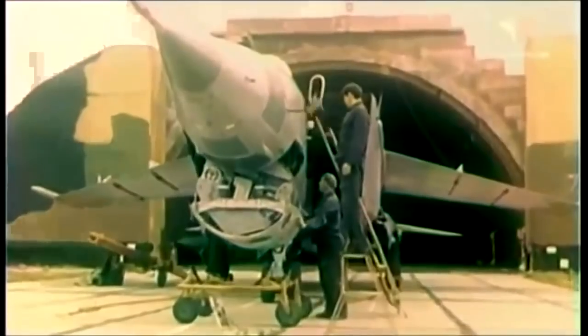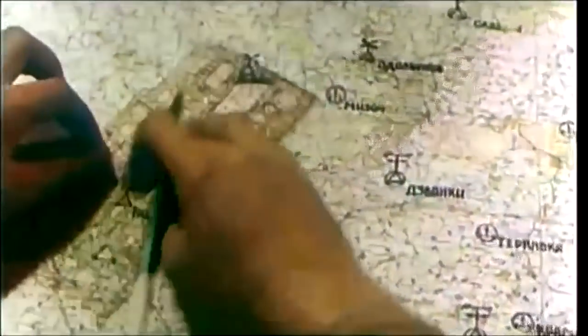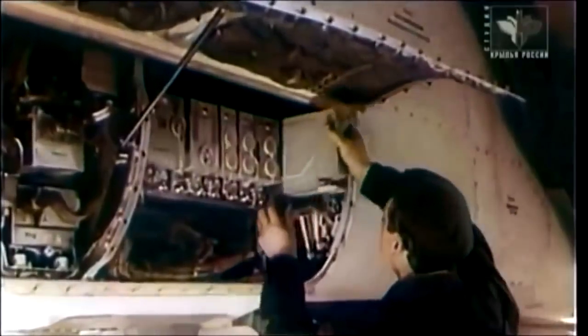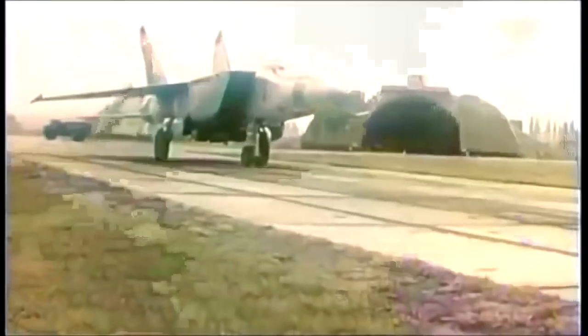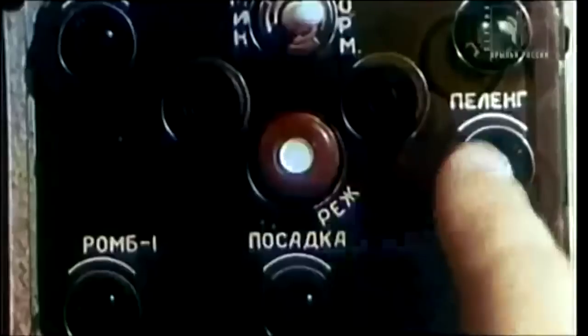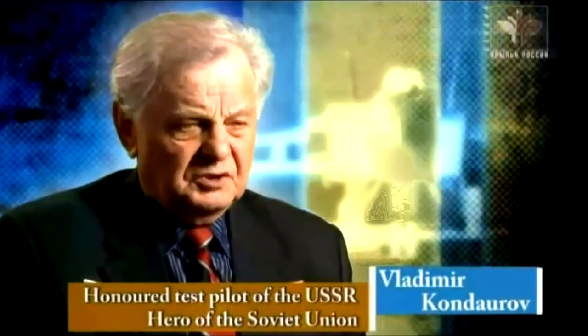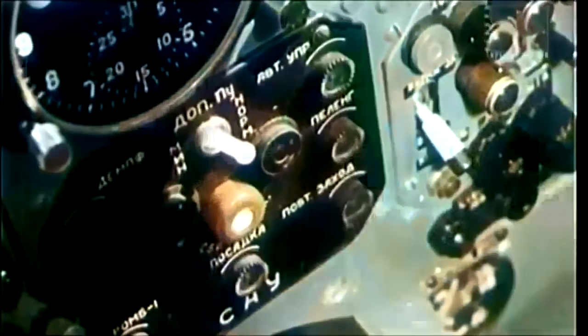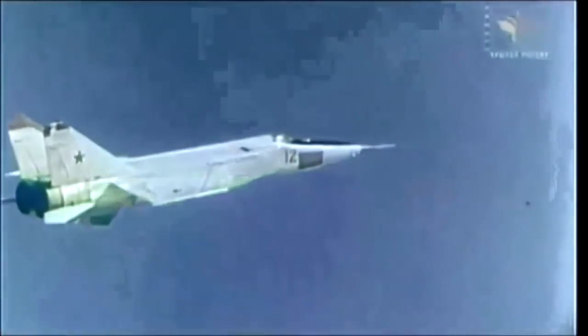The MiG-25R was delivered to frontal aviation units of the Air Force. But this reconnaissance version was not to be around for long. In 1969, word came from the top that the R version was to be modified to become a reconnaissance bomber. The MiG-25RB could carry up to ten 500-kilogram bombs. The bomb aiming and navigation system was called Peleng. Most of the time I flew the RB version of the MiG-25. We used it for testing the Peleng bomb aiming and navigation system. I'd enter the coordinates of the target into the system, and the aircraft would navigate itself to the bomb release point. It was completely automatic — I didn't have to do anything except monitor the whole thing.